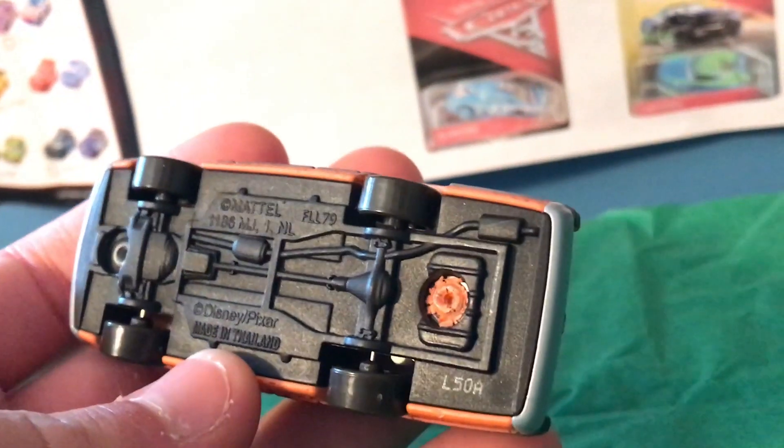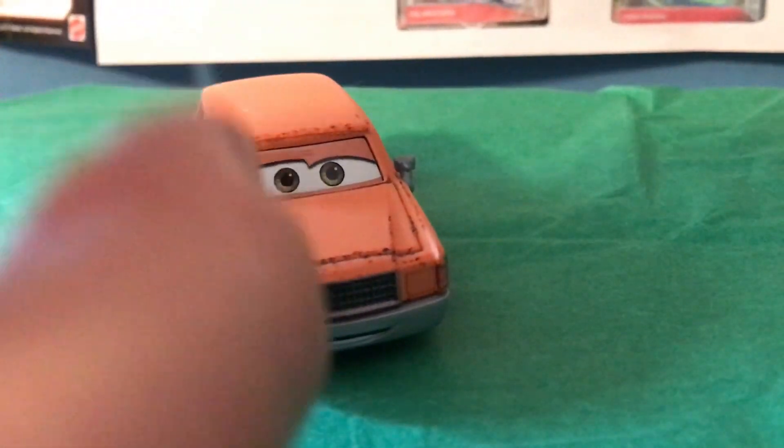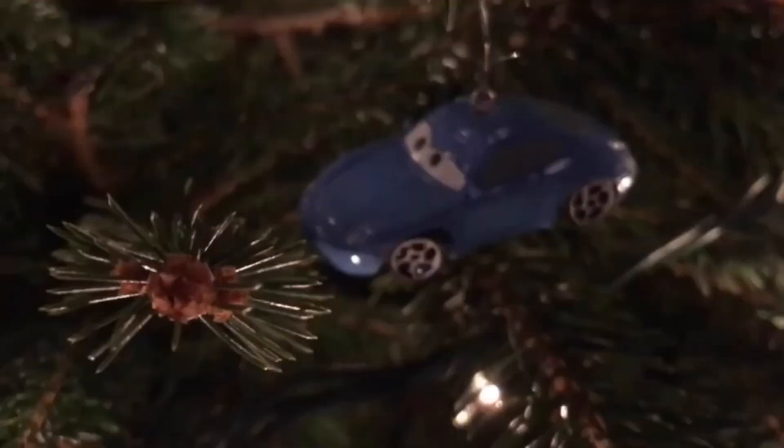And there is the base. Anyway guys, thank you all so much for watching. I'll see you guys tomorrow for day 24 of 25 Days of Suggestions. And remember, if you see Creepy Santa, please let me know. Bye now.